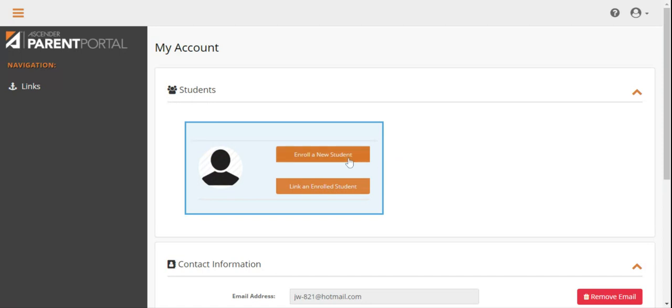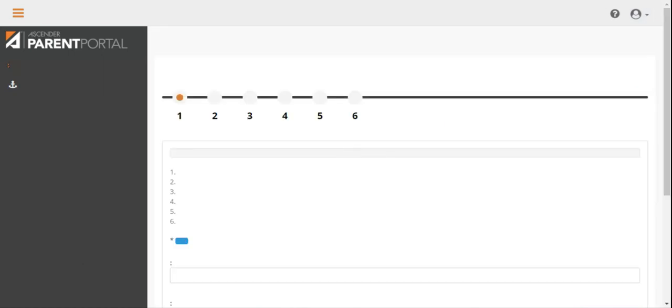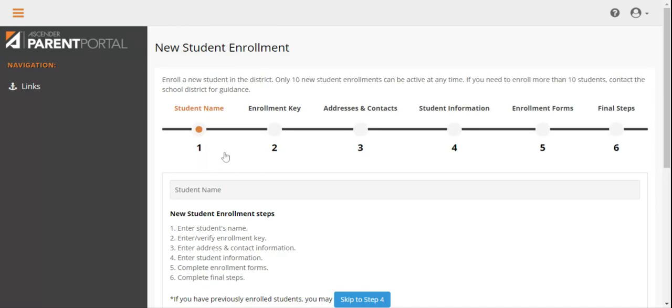Once you have logged into your account, click on the Enroll a New Student link in the center of the page. If you cannot find this link, please go to the My Account icon located at the top right corner of the screen. You will work through six steps to enroll your student, and you may save your information and return to the site at any time to complete the forms.